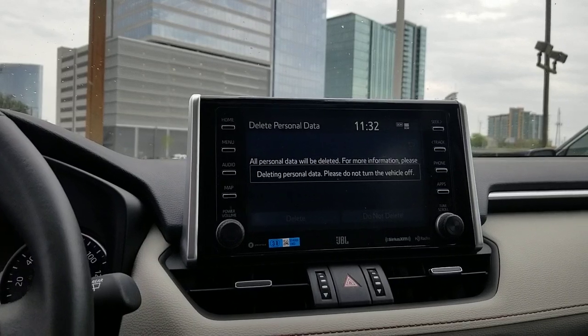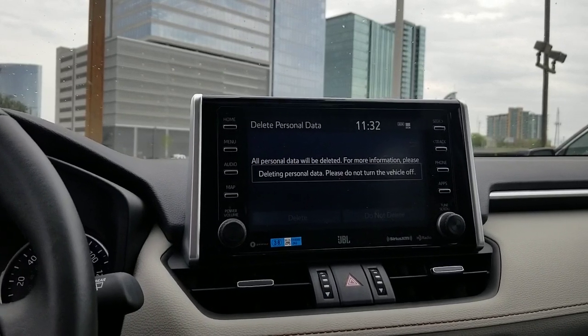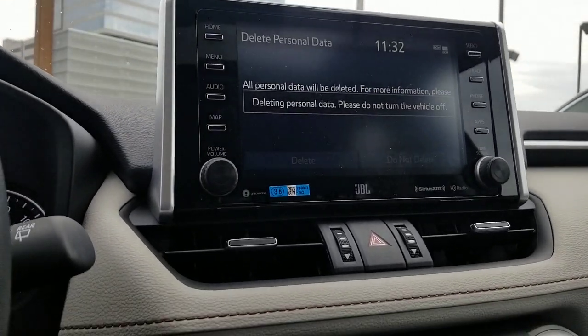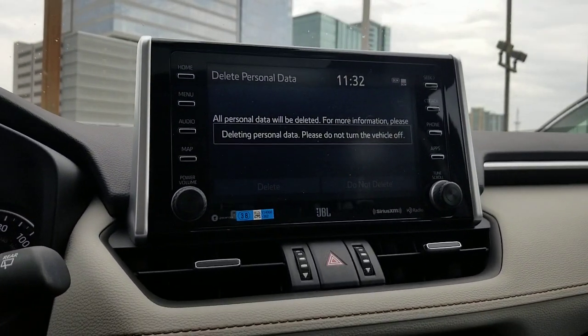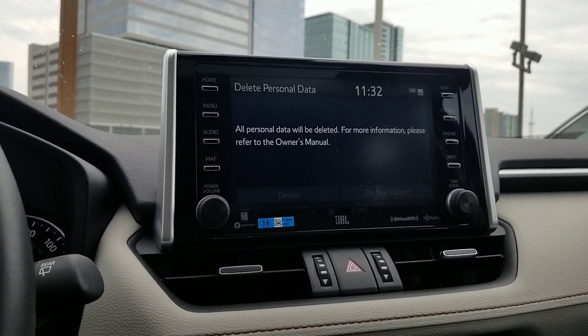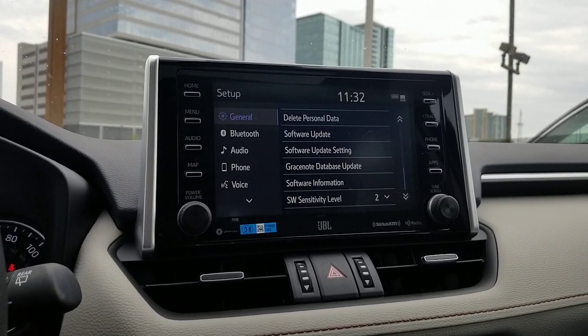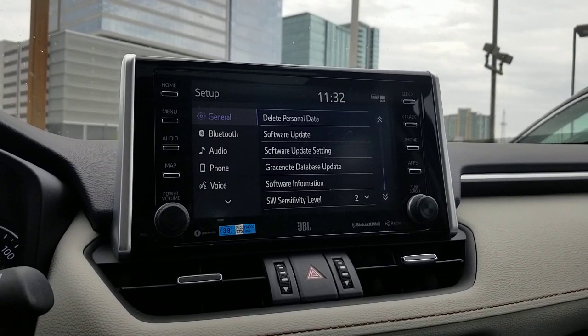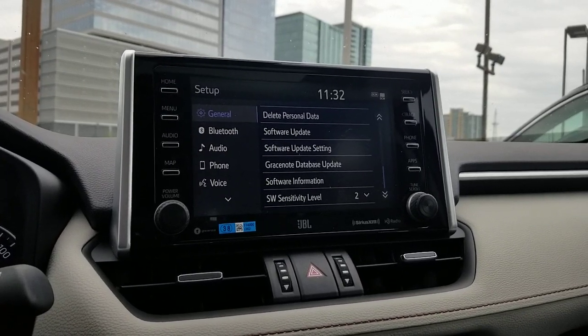What it's going to do is delete all your phones on here. It's going to delete any of the personal information that might be housed within the vehicle. If you have your maps and anything like that, it's going to delete all of that — your destinations.